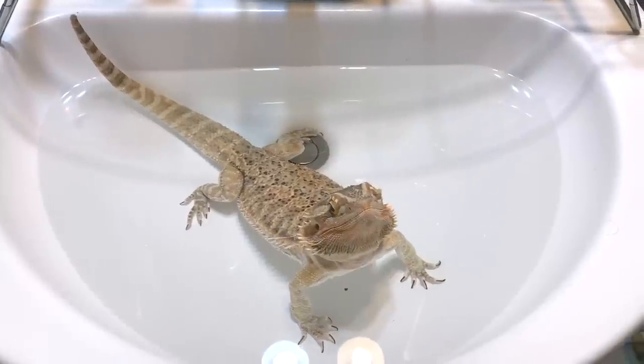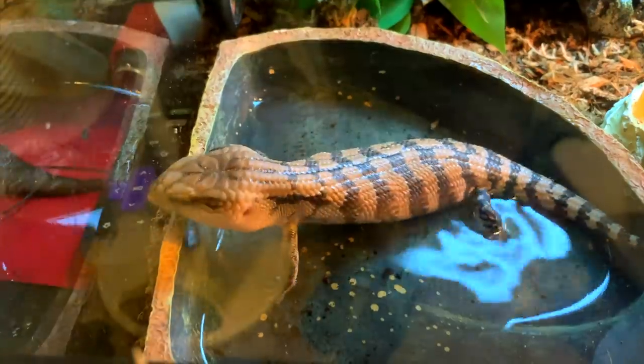Bearded dragons cannot see standing water, so a majority of them will not drink out of a water dish unless you have a little water fountain or bubbler — Zaz won't even drink with the bubbler. For a couple of years I didn't have a water dish in there at all, so they get a lot of their moisture from the greens and insects they eat, which is why gut-loading is so important. They also drink water during baths, which they love, but giving baths that often can be time-consuming and inconvenient. Blue tongue skinks have no problem seeing standing water — they will drink out of their dish and soak in it when shedding, which is a lot easier.